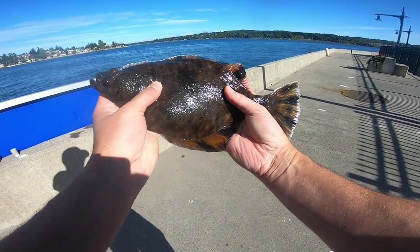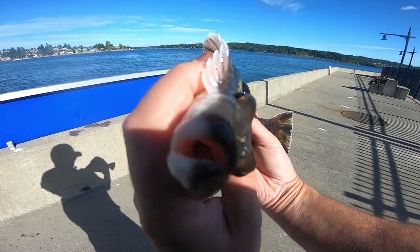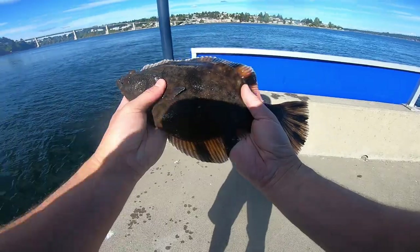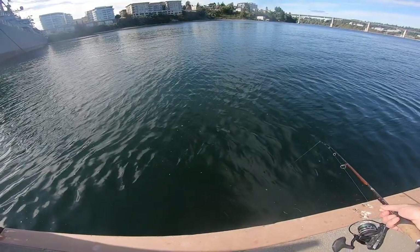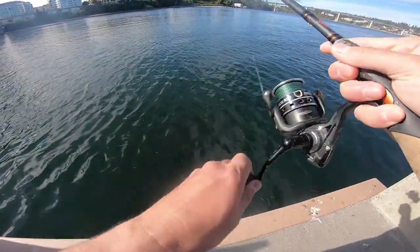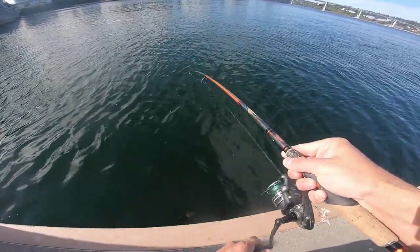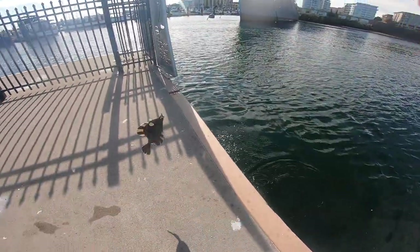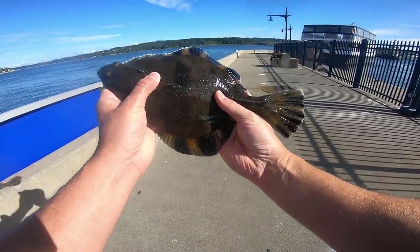Another starry flounder. This one's also a left eye. Another starry flounder. Well, I guess I found the starry flounder spot.